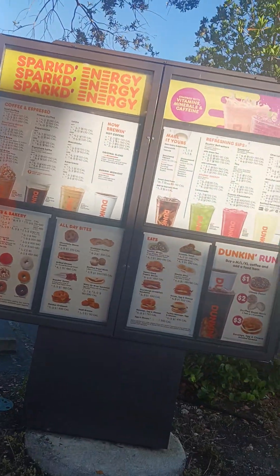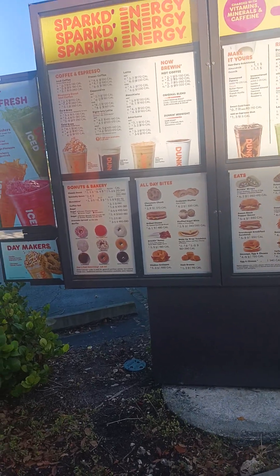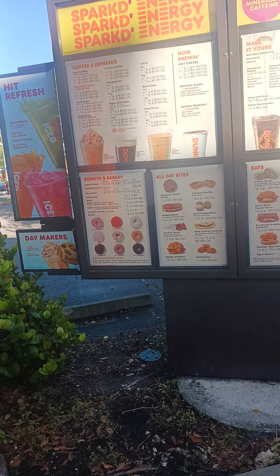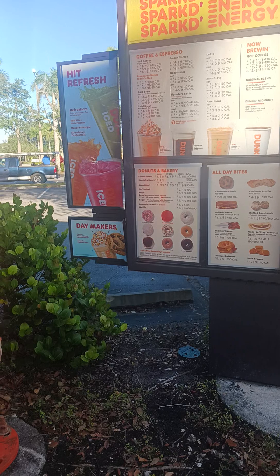Good morning. What can I get for you today? Yes, I'm going to have one Dunkin' Wrap. Which one? The roasted pepper one. Unfortunately, I don't have any of the chicken roasted pepper wraps right now until later. Okay, I'm going to get two bacon, egg, and cheese wraps.